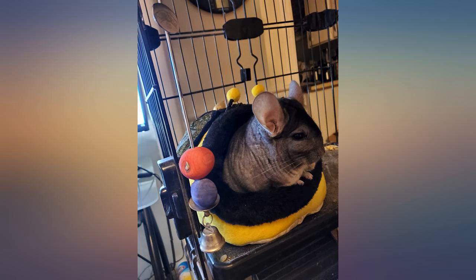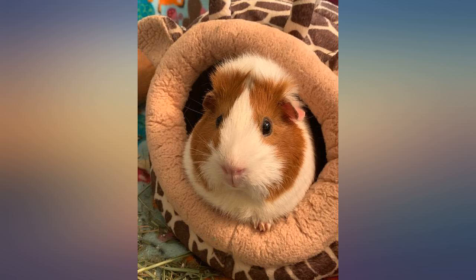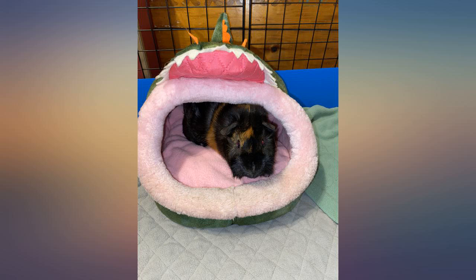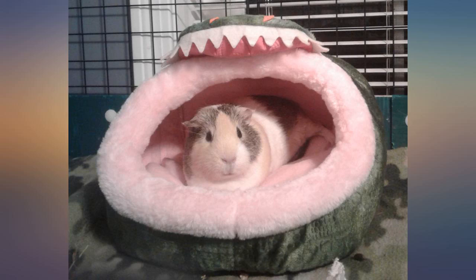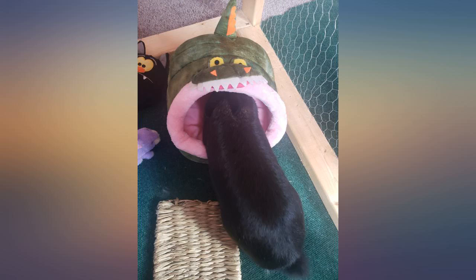I was skeptical before buying, but this is a great guinea pig house. Just spend a couple of extra dollars to get the extra large one — trust me, it's worth it. Even my largest pig has enough room to climb in, turn around, and lounge comfortably. This house comes vacuum sealed.